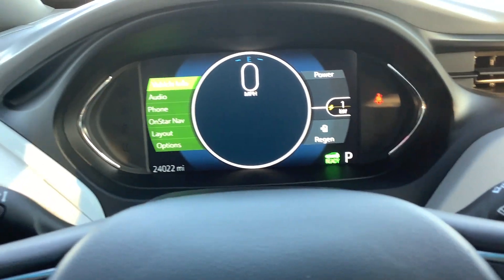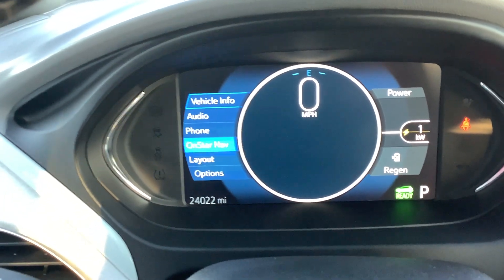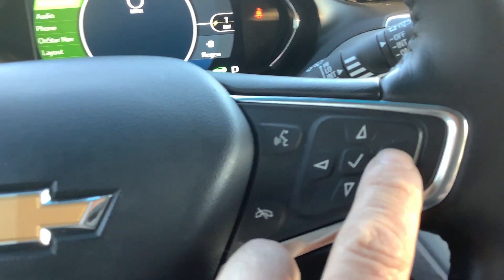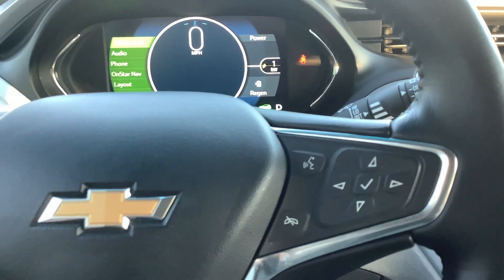You can go back and scroll through your audio, your phone, your OnStar, nav if you subscribe to that. You've got the layout options, so a number of different things there — too many things to go through in the video here. But that's your instrument cluster.